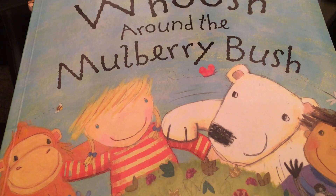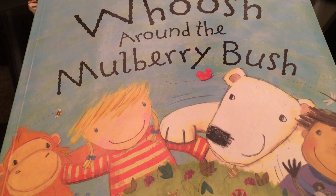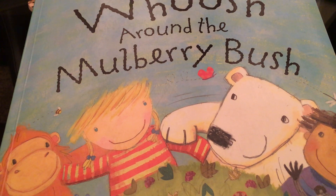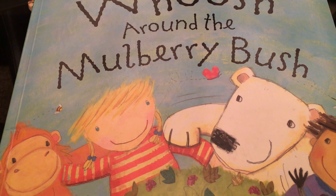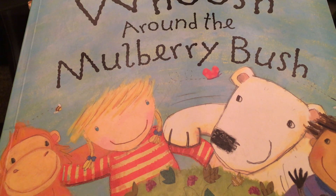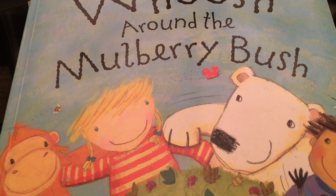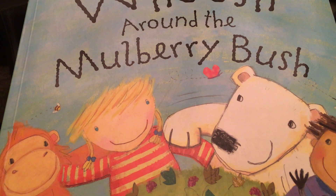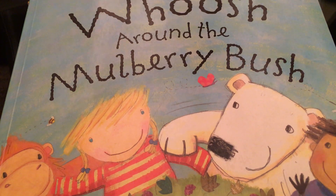Hi! Have you ever heard the song 'Here We Go Round the Mulberry Bush'? Here we go round the mulberry bush, the mulberry bush, the mulberry bush. Here we go round the mulberry bush on a cold and frosty morning. This is a book that takes that same song and adds some things to it. The original song talks about how you wash your face or comb your hair or brush your teeth, and it's usually sung by children who are skipping around in a circle doing all the motions and actions. Well, this one is about animals and their habitats. So let's read 'Whoosh Around the Mulberry Bush.'